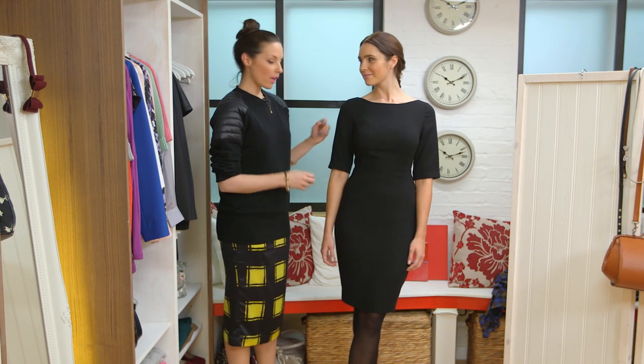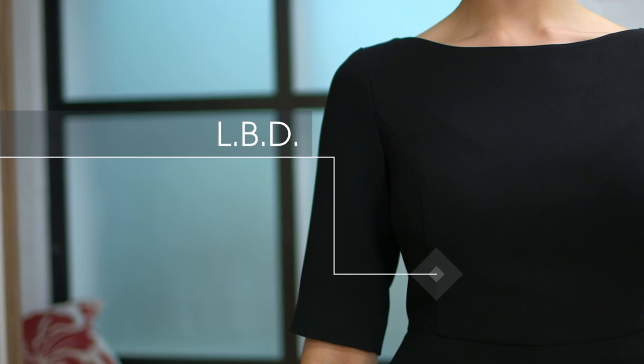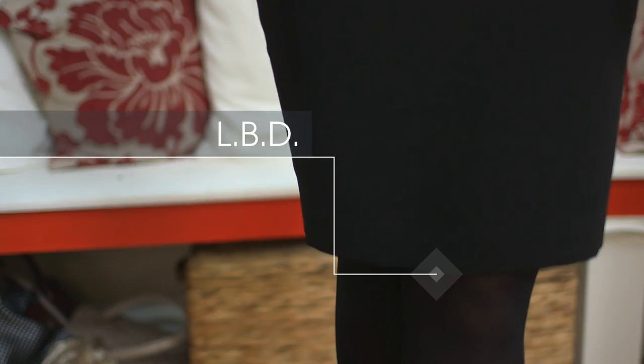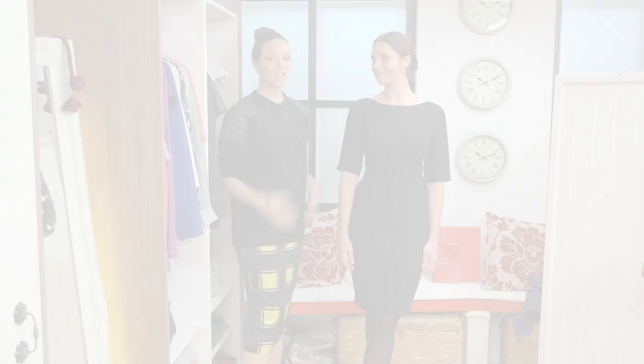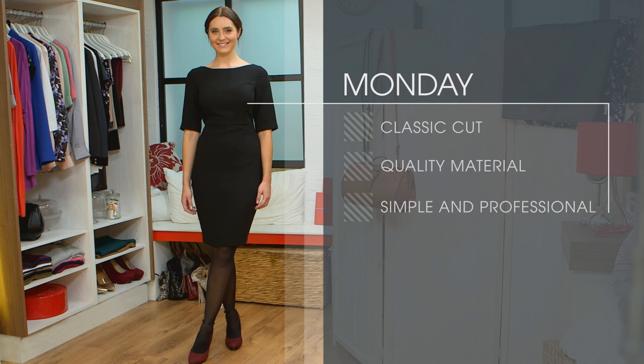Here we have the first outfit of the week. Every capsule collection needs that classic piece to start from, and what better than the daytime little black dress. The cut of this is beautiful — it's simple and it looks professional. The thing to remember with workwear is you're going to be washing it a lot, and the great thing about this dress is the quality is fantastic. This one pair of shoes is going to work with every outfit.